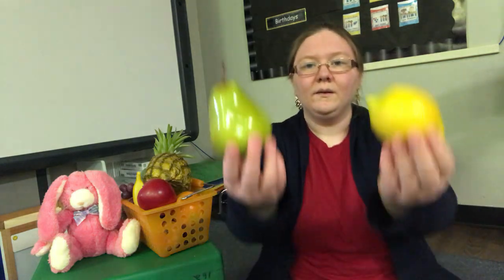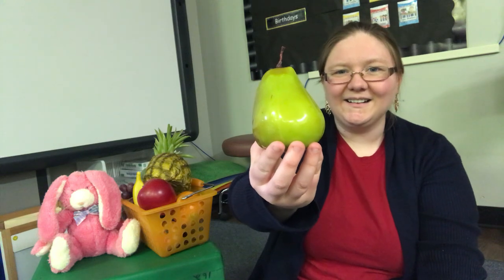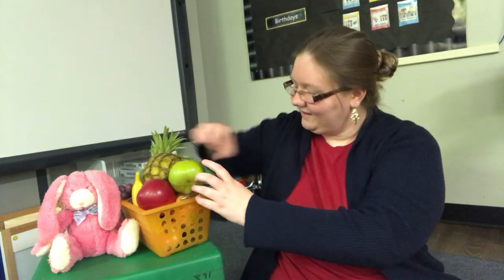One more. Bunny rabbit, bunny rabbit, what can you eat? I can eat pear. So yummy and sweet. Let's find a pear. Which one's a pear? Pear. Here we go.